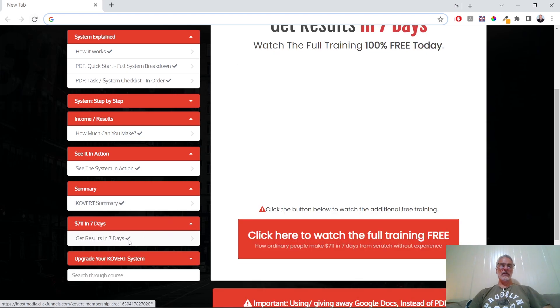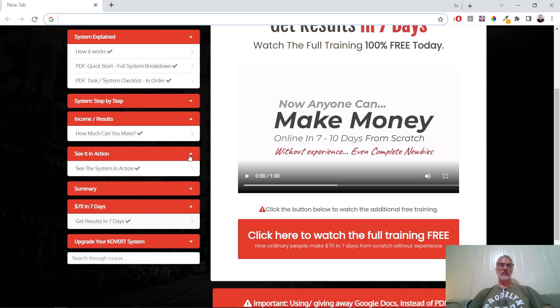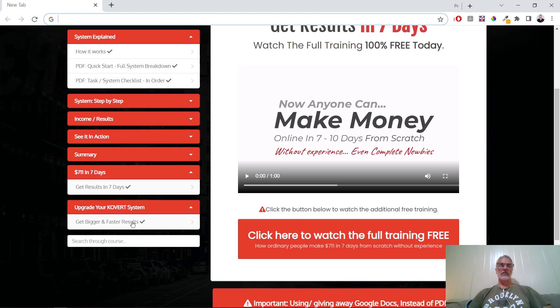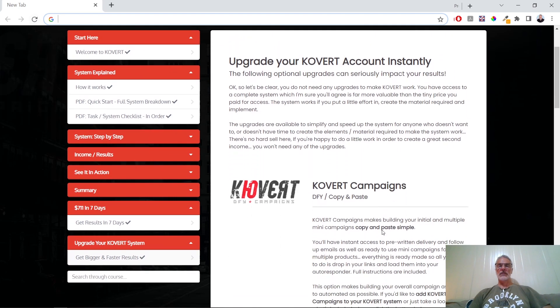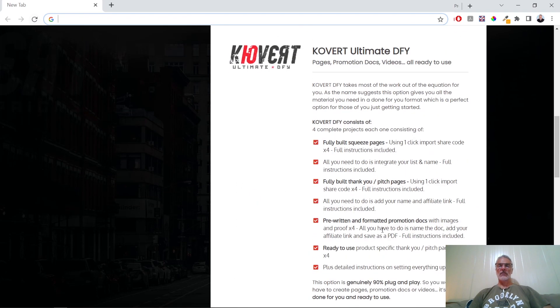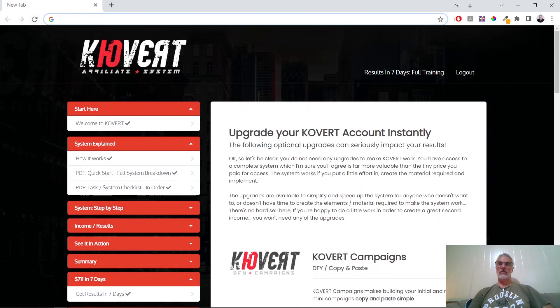The 'Get Results in Seven Days' section has two links to the training videos and discusses ways you can get results within seven days. It also covers how to upgrade your Covert system — these are the same offers available from the product, though not quite as good as the ones available with this promotion.